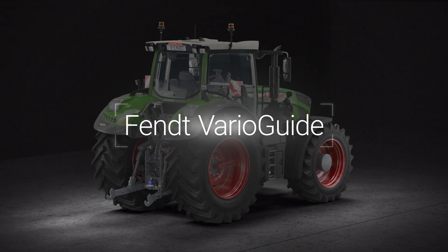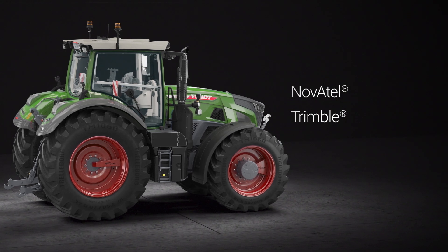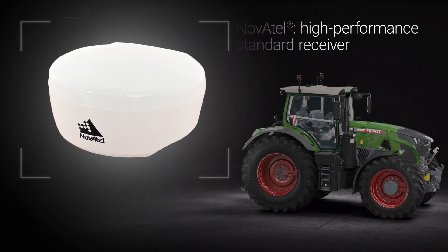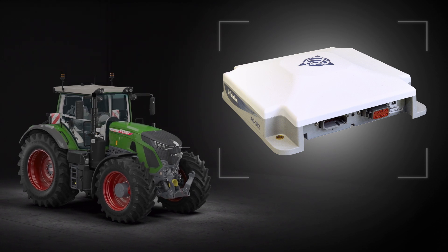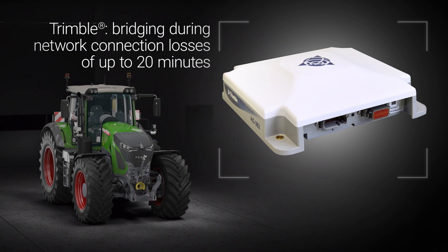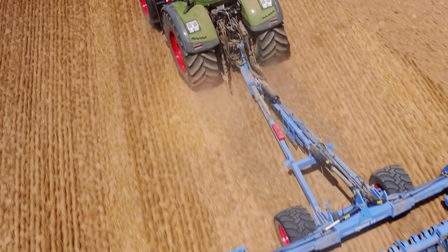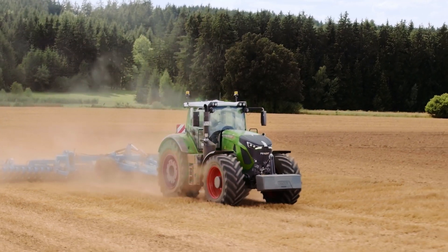With the FENDT VarioGuide guidance system, you have a choice of two receiver types: Novatel or Trimble. Novatel is a high-performance standard receiver. Trimble is an extremely efficient receiver with a whole host of advanced options, including guaranteed bridging if the network connection is lost for up to 20 minutes. Both receivers are mounted in the ceiling cavity, where they are fully protected from theft, the elements and damage.